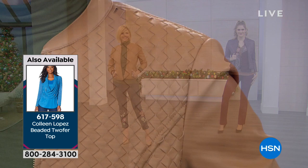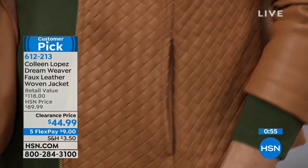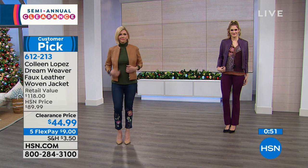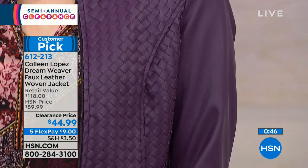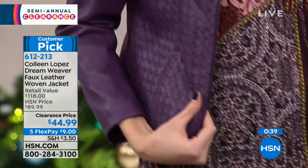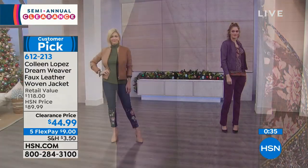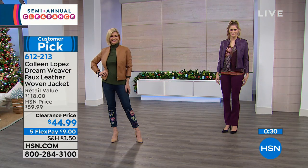Maybe you get in that fashion rut - that's the beauty of HSN. You have that 30-day money-back guarantee, so get it at home and try it on. This is not like going to a department store where all sales are final - we don't do that. Take advantage. 612-213, five flexible payments of $9 to get this at home.